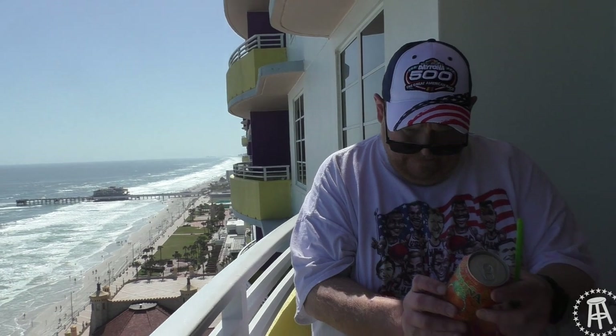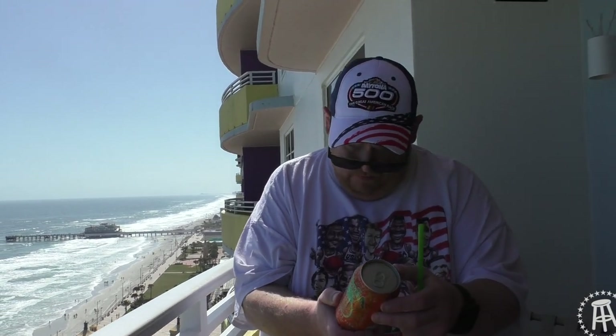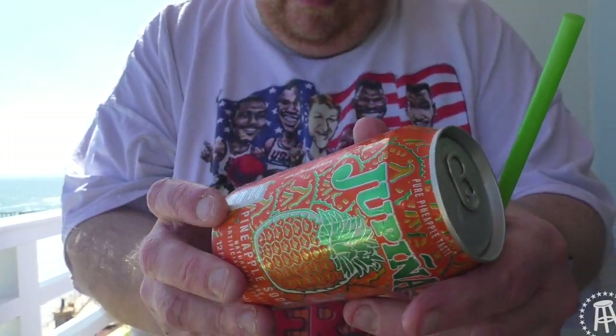That's right — they got this soda. Now we're in Daytona, not many pineapples here in Daytona, but this is a pineapple soda. It's called a Jupina — a pineapple soda. I'm not sure exactly where it's from, but it's definitely a unique looking soda. Pure pineapple taste. It's bilingual, so I'm curious to know where this soda actually originates from, but we'll give it a try.